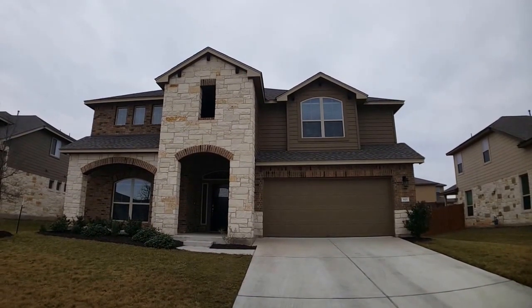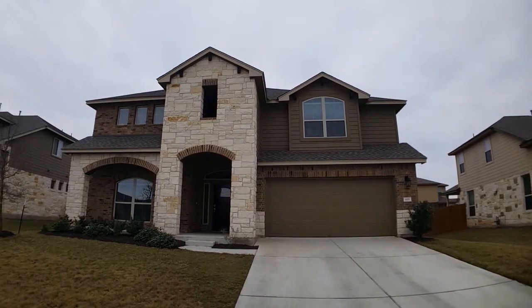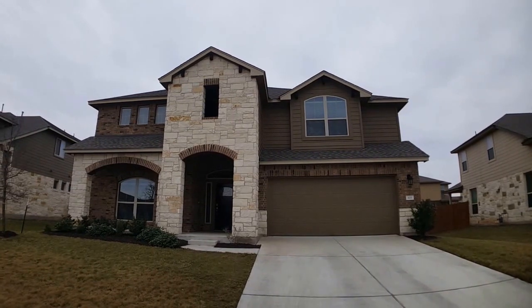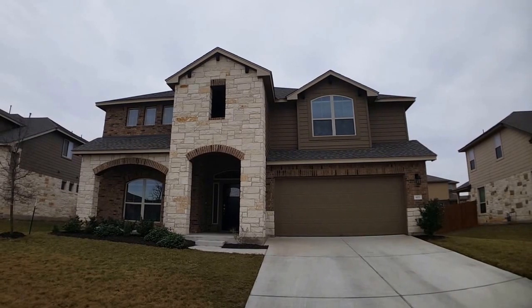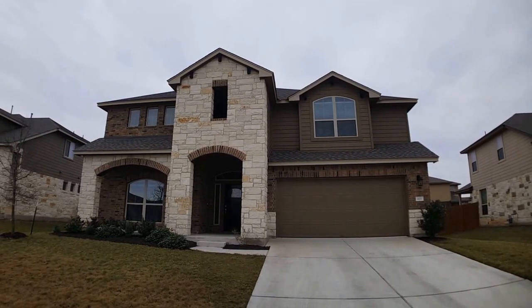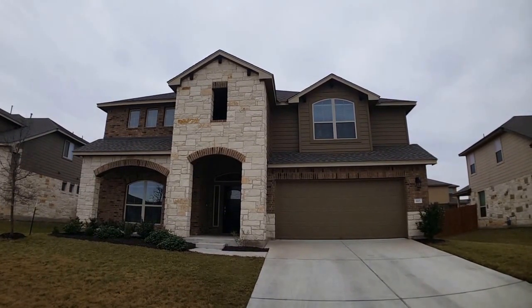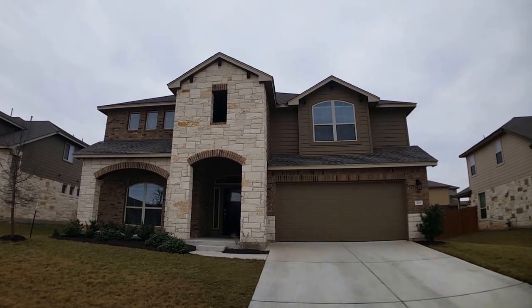Hello everyone, this is Jonathan with Key Renter Property Management in Austin, Texas. Today I'm here at 615 Palo Duro Loop in Round Rock, Texas. I'm going to be giving you a full walkthrough video tour of the home you see here in front of you today, both inside and out. Today is a little bit of an overcast day, so I apologize for that — the lighting is not the best, but hopefully it still gives you a good idea of what the home looks like.